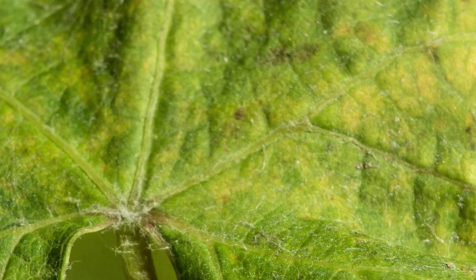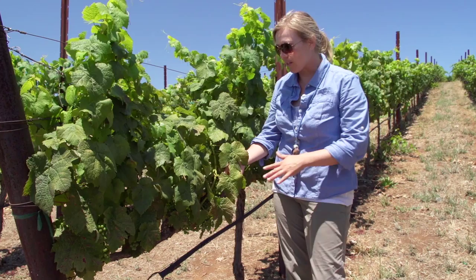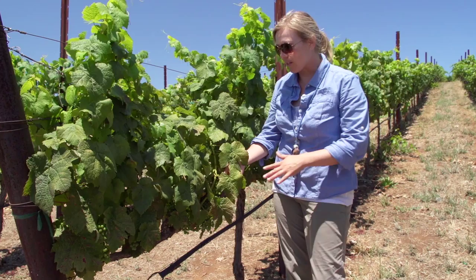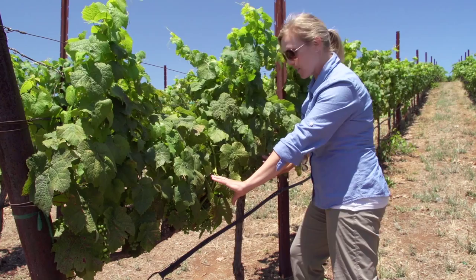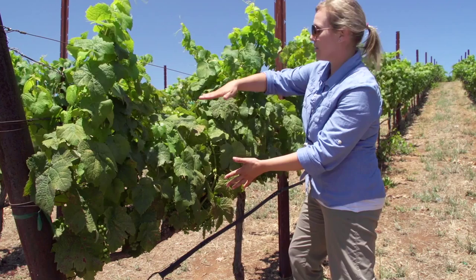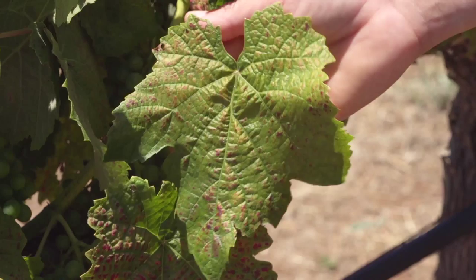This is an example of Willamette mite damage on a variety that's particularly susceptible, which is petite verdot. Willamette mites really tend to increase on this variety because the backs of the leaves have a lot of nice hairs under which they can hide. When you look for this damage, it usually starts along the basal leaves down here, especially early in the season because mites are overwintering and coming out from under the bark. Later in the season they can move up the canopy and out into the laterals. The mite damage starts as little yellow dots, pretty much following along the main veins.